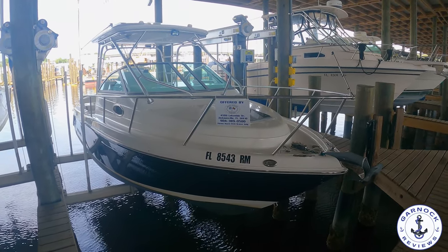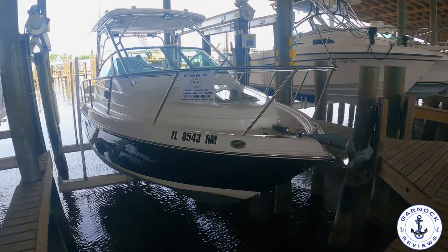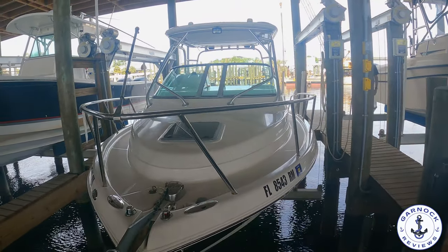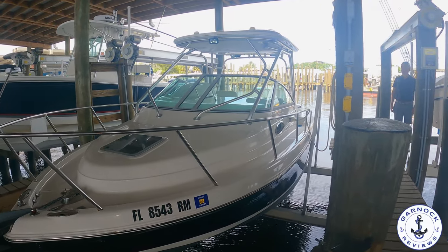Hey everyone, welcome back to Gannett Reviews, where today we're checking out a 2007 Robalo 265 walkaround. This is a new listing for Mark Ziegler Yacht Sales, and at the time of shooting this video, she was up for sale for $78,500, and she was lying in Jacksonville, Florida.